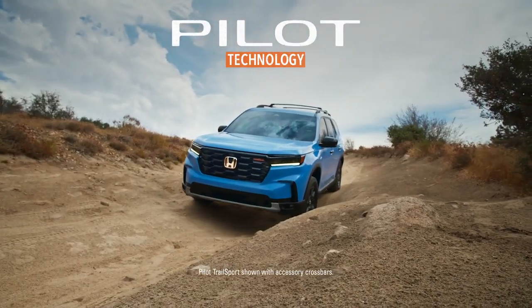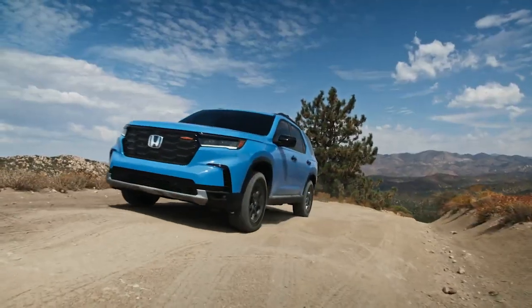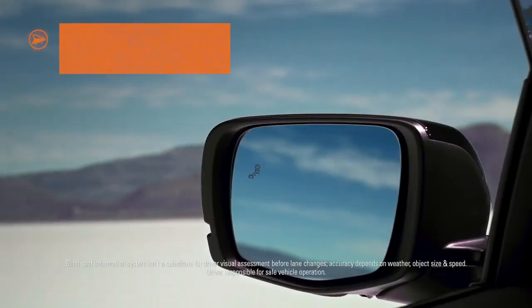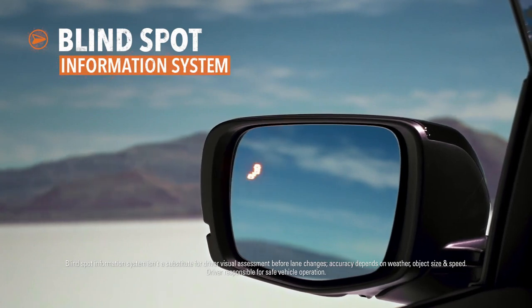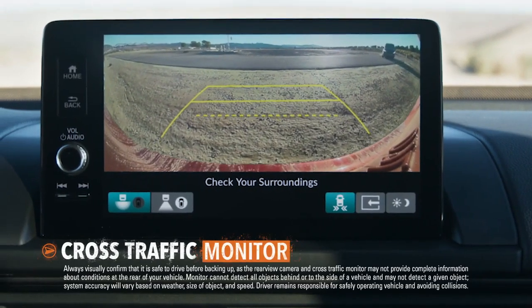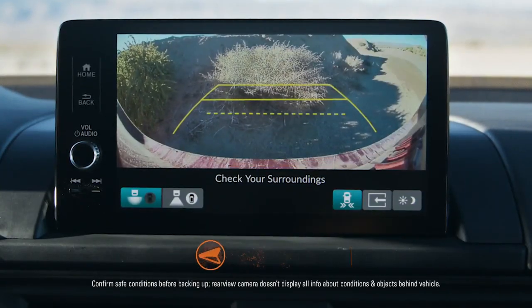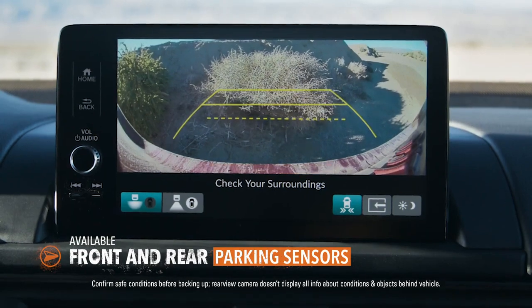During your travels, the Honda Pilot helps keep you aware and informed of events both near and far. The Blindspot Information System can let you know when other vehicles are detected in your space. The Pilot can also help you keep track of what's coming when you're backing up, and a set of available parking sensors can help keep your bumpers in good shape.